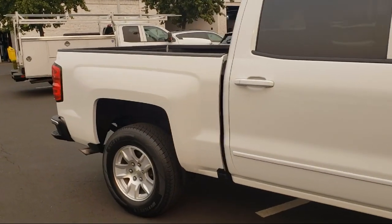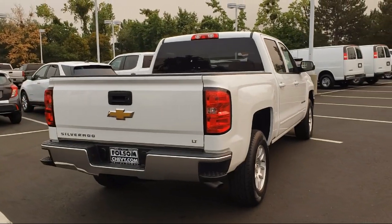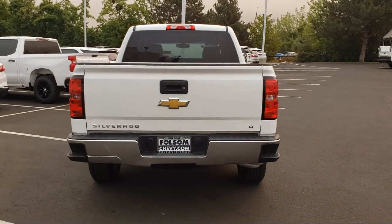It also features heated door mirrors, tire pressure monitoring system, easy lift tailgate, chrome bumpers, fully automatic headlights, HD radio, and has less than 70,000 miles on the odometer.